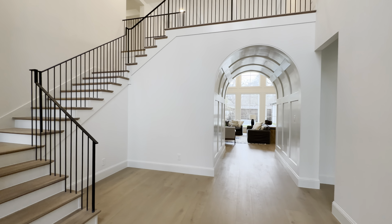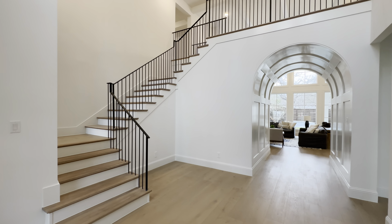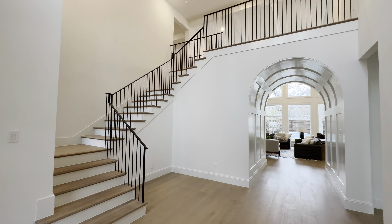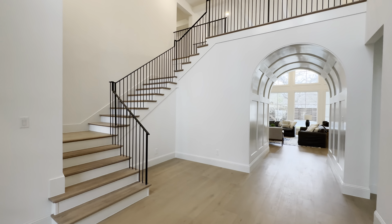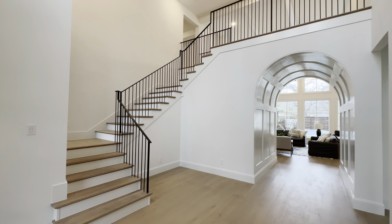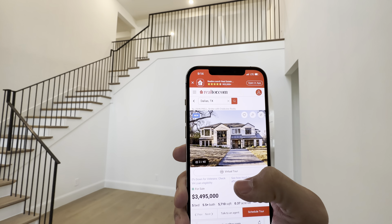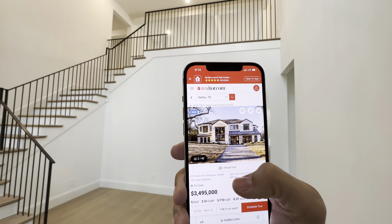This is going to be a five bedroom, five and a half bathroom, three-car garage, 5,710 square foot beautiful house. Listed by John Prell with Creek View Realty.